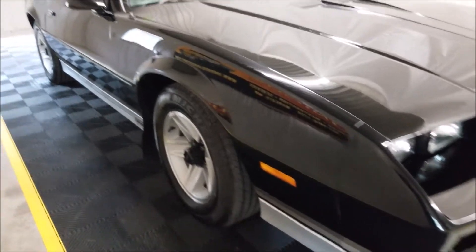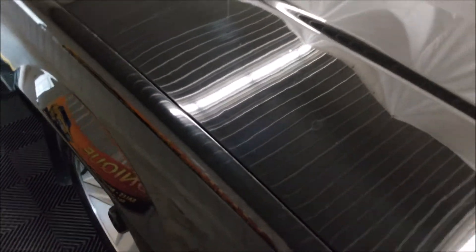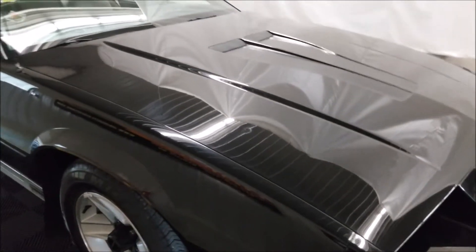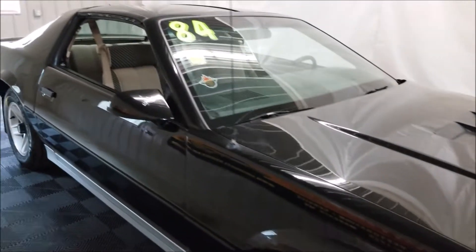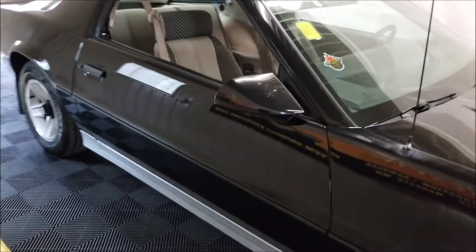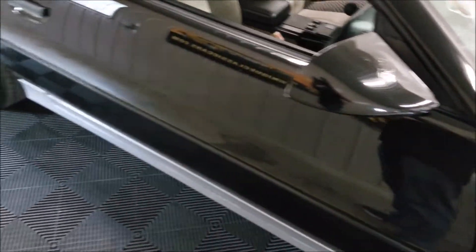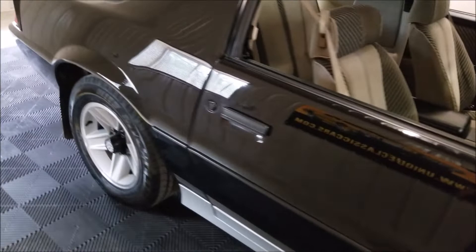There are a few minor dings — I'll try to point one out, you can kind of see it there. But overall, very very nice shape. It does have the glass t-tops. There's a little touch-up paint on the mirror here that you can see. It would make a nice driver quality car to have a little fun with.